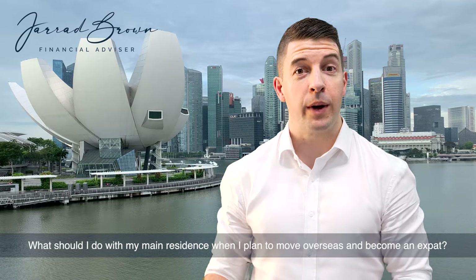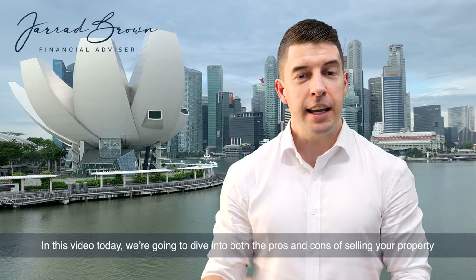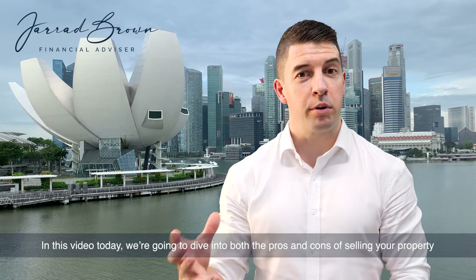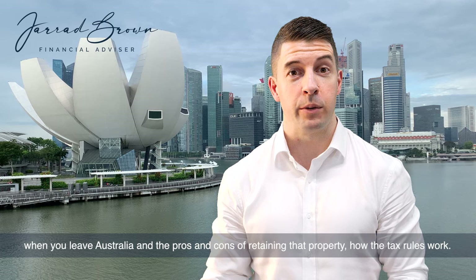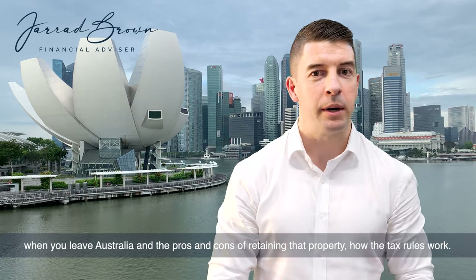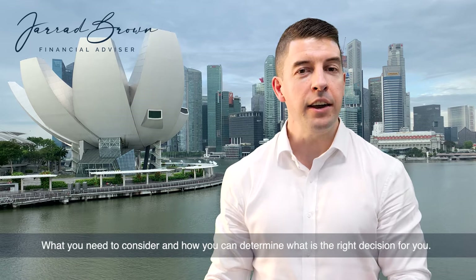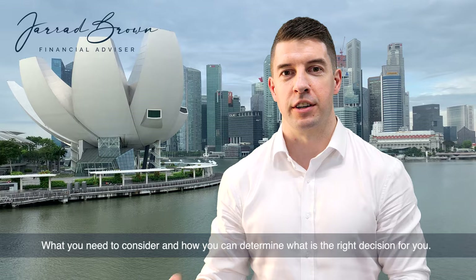What should I do with my main residence when I plan to move overseas and become an expat? In this video, we're going to dive into both the pros and cons of selling your property when you leave Australia, and the pros and cons of retaining that property, how the tax rules work, what you need to consider, and how you can determine what is the right decision for you.